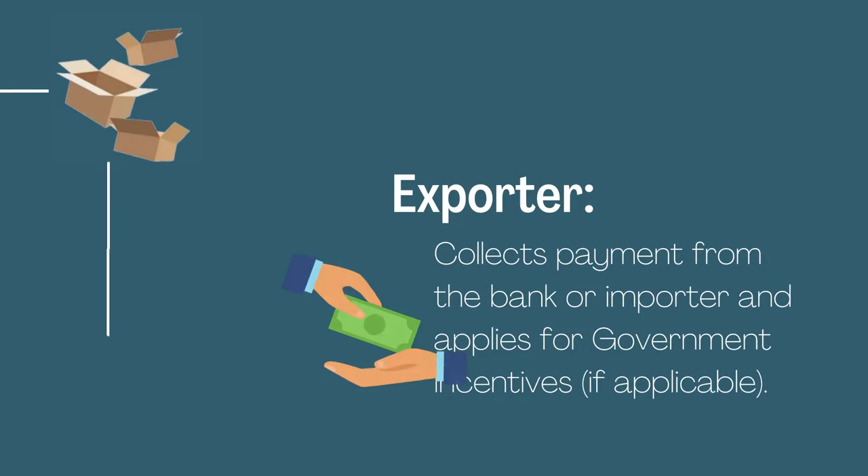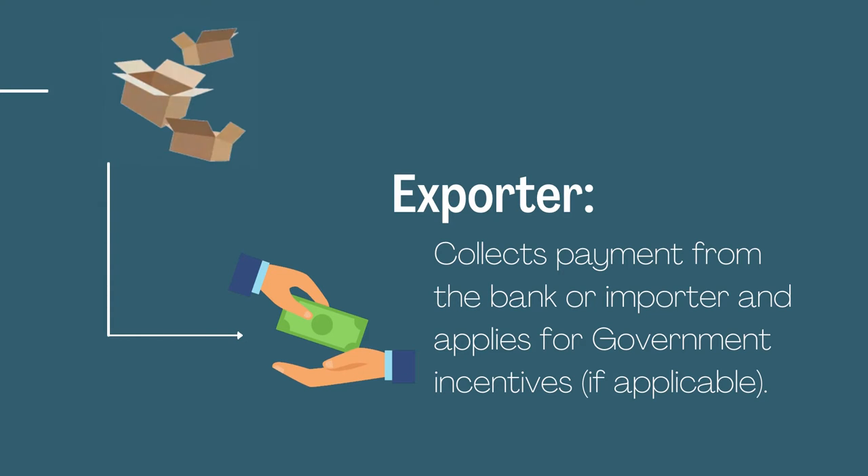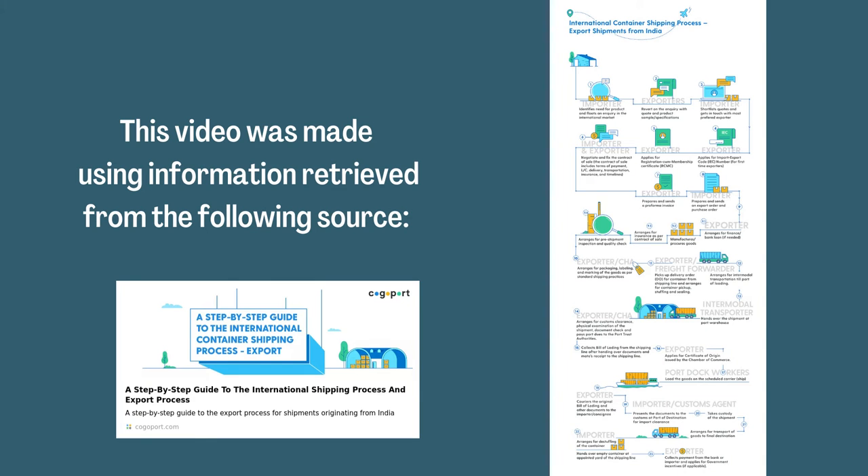The exporter collects payment from the bank or importer and applies for government incentives if applicable. This video is made using information retrieved from the following source.